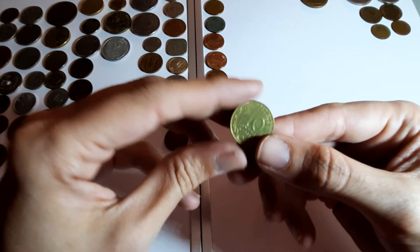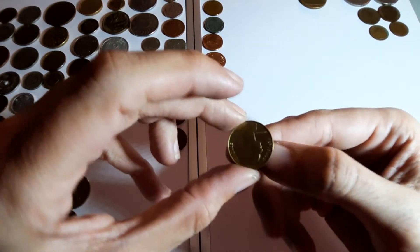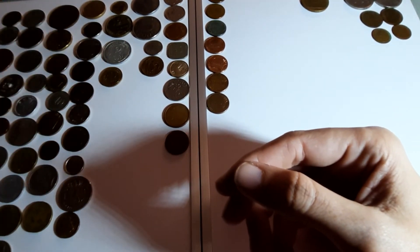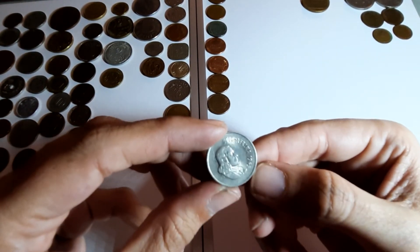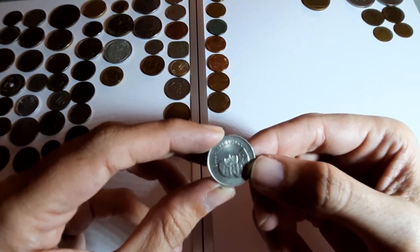I suppose I've only found three French coins but there's another one here - 10 centimes, 1992. South Africa - 10 cents with a little design on it. 1965.